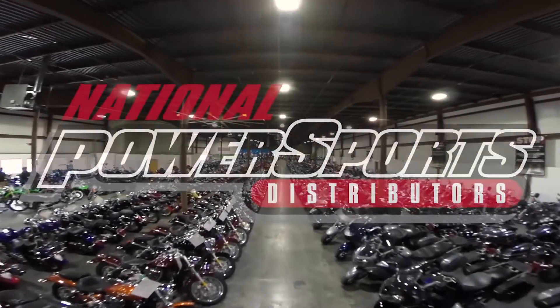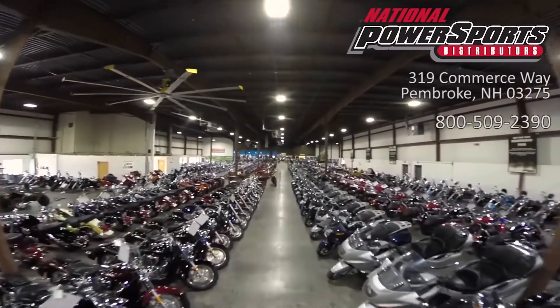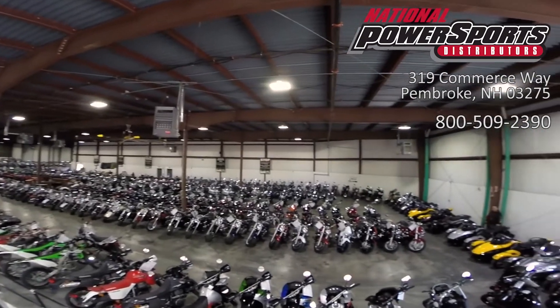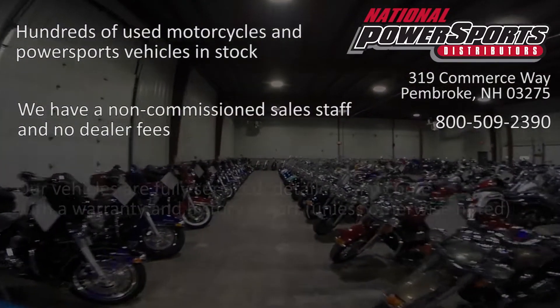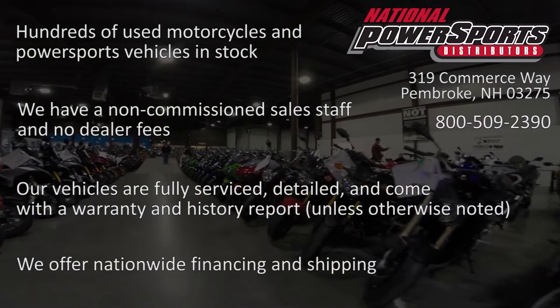This vehicle is being sold as-is. We encourage you to see and hear the bike in person. If you are unable to, we will be happy to do a live inspection via Skype or FaceTime. Please give us a call for more information. We have also purchased a Cycle Checks vehicle history report — you can view this report by clicking the link on the right side of the video.